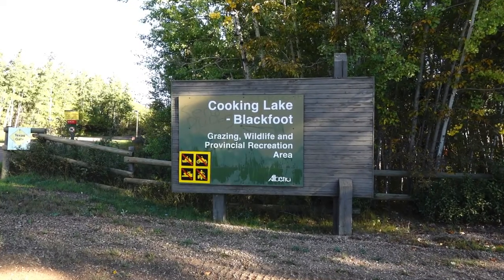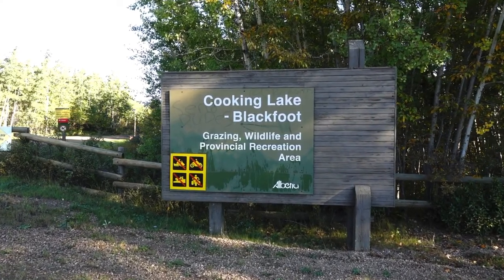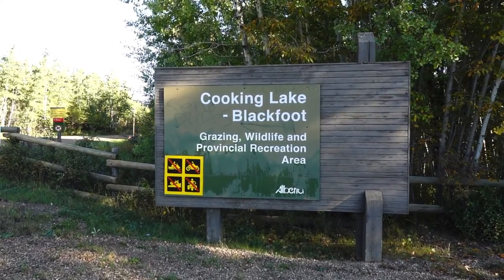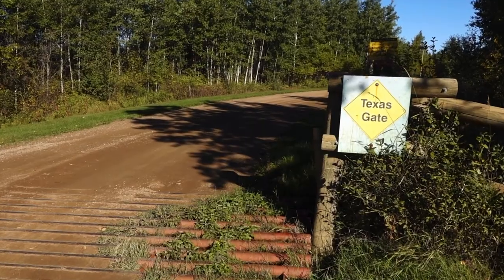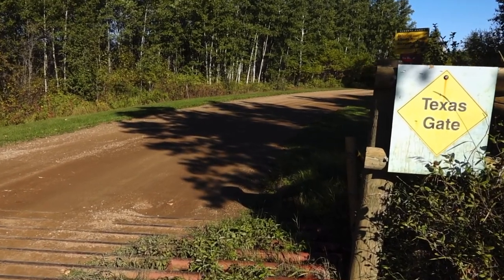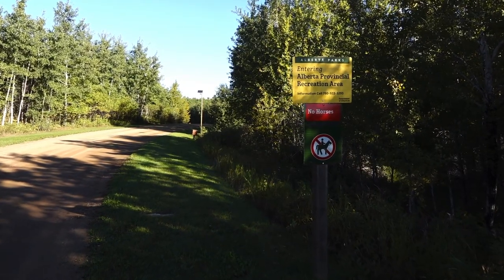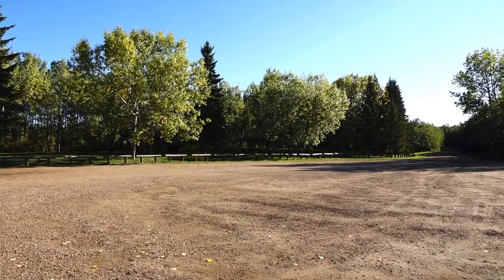Welcome back to Alberta Bound. Today I'm at the Cooking Lake Blackfoot Provincial Recreation Area, located about 20 kilometers northwest of Tofield, Alberta. As you enter this area you will cross a Texas gate and then travel about 1.5 kilometers down a windy gravel road. Please note that horses, quads, and snowmobiles are prohibited.